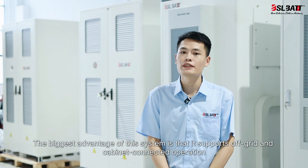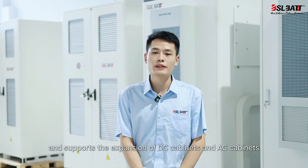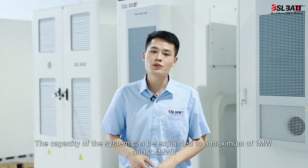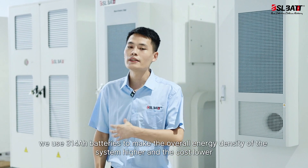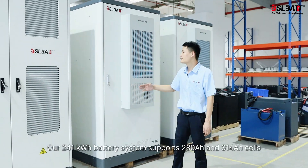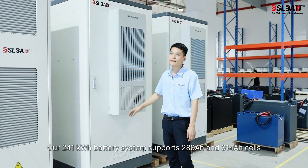The biggest advantage of this system is that it supports off-grid and cabinet-connected operation, and supports the expansion of DC cabinets and AC cabinets. The capacity of the system can be expanded to a maximum of 1 MW and 2.4 MWh. We use three 314Ah batteries to make the overall energy density of the system higher and the cost lower. Our 241 kWh battery system supports 280Ah and 314Ah cells.